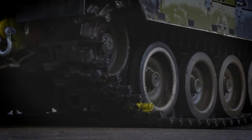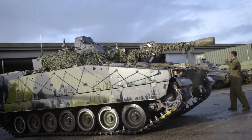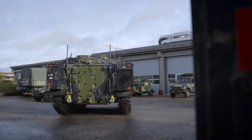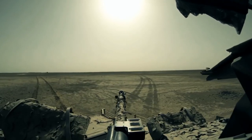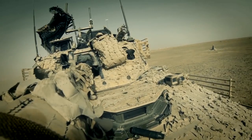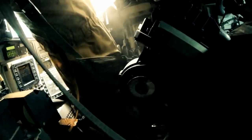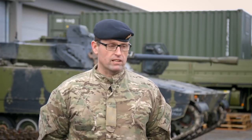The CV90 has many capabilities, but the ones I could highlight are, of course, the firepower, the accuracy, and the mobility of the whole system. Especially when we deployed to Afghanistan, the CV90 turned out to be a battle winner. With this vehicle and well-trained crews, we can conduct any operation in almost any environment.